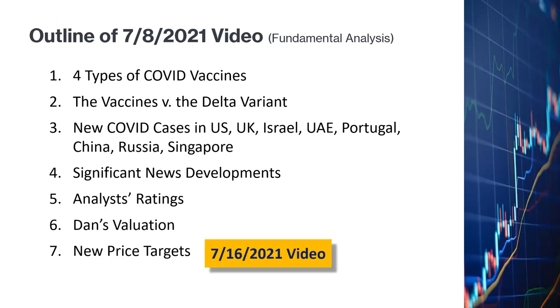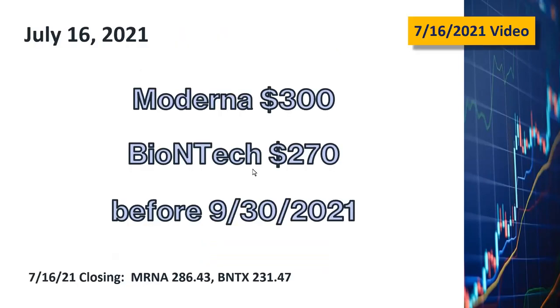Earlier today, I posted a video to update my price targets to Moderna at $300 a share and BioNTech at $270 a share, to be reached by the end of September 2021. As of today, July 16, the market closed at Moderna $286 and BioNTech at $231.